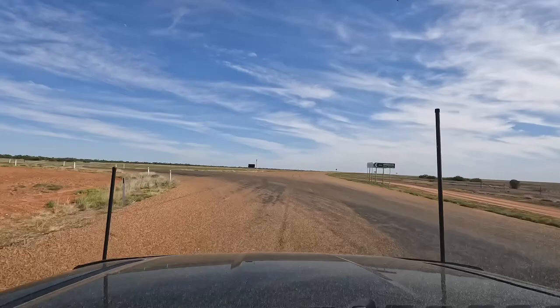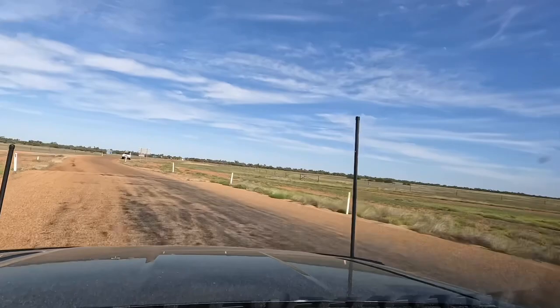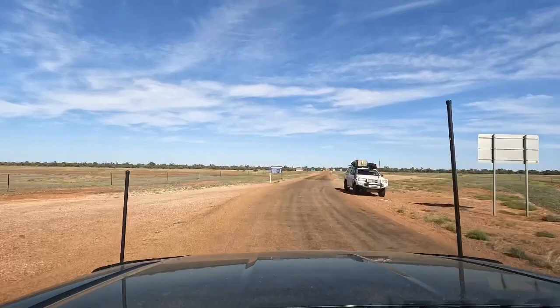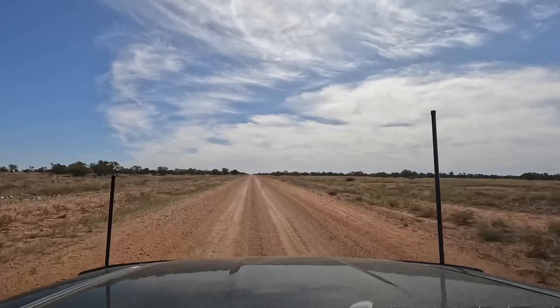We slide left onto the Donohue Highway, heading north-west towards it, then continue for 241km. We've just passed the Georgina River and the dirt starts. A 45km section and it's pretty good dirt.